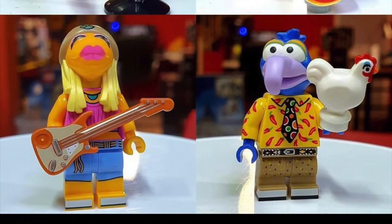Moving along, we have Janice and Gonzo. Janice is a guitar player in the band, so you get the whole band going — you've got drums and guitar, and maybe Fozzie Bear was actually singing, giving you three band members. Gonzo has a wild shirt with chili peppers on it, so you can start the Red Hot Chili Peppers right there. Gonzo also has short legs — the first time we're seeing short legs on any of the figs — and he comes with a chicken.